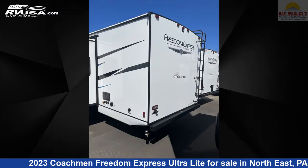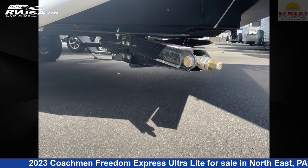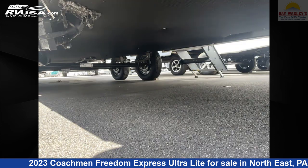This new Coachman is 32 feet 10 inches in length and features one slide-out, sleeps 10, water heater, TV, skylight, external shower, spare tire kit, and CO detector, DVD player.